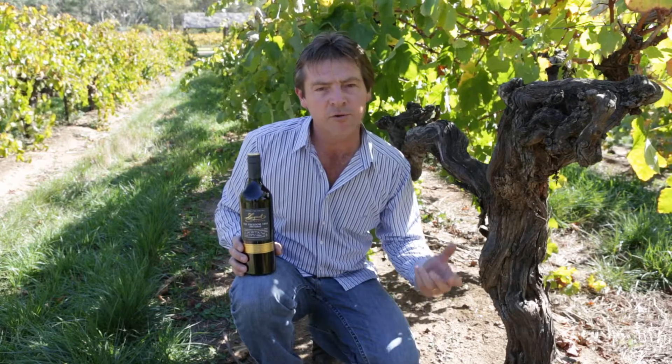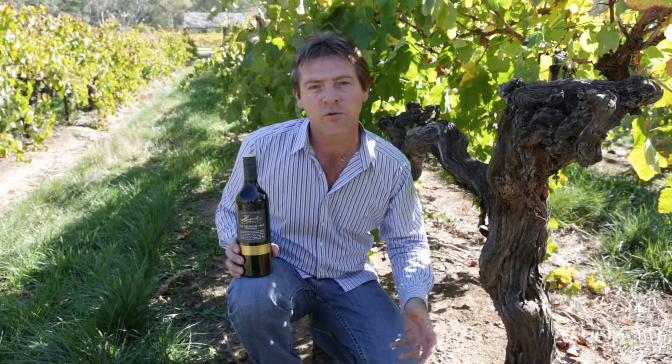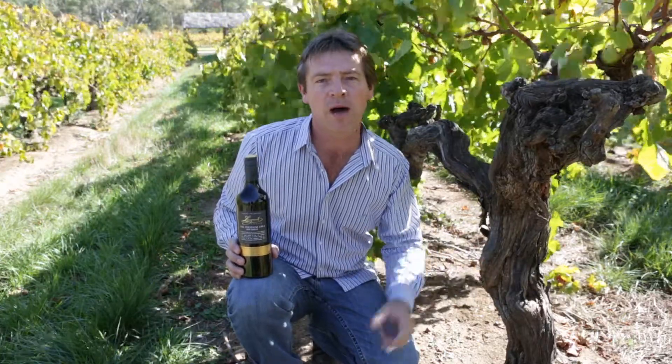The beauty of these old vines — their root structure over many years has penetrated through all the different layers of soils beneath us, giving us great character and a true terroir of Barossa soil.